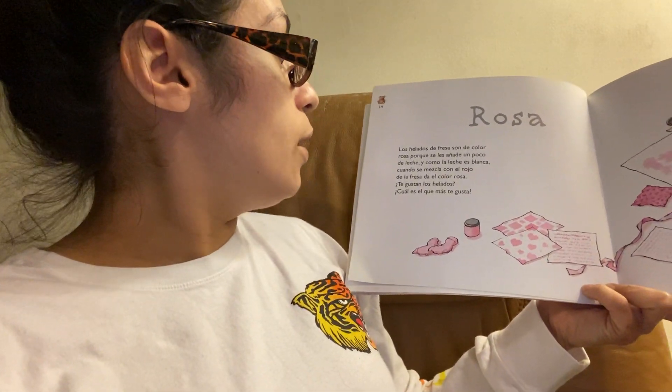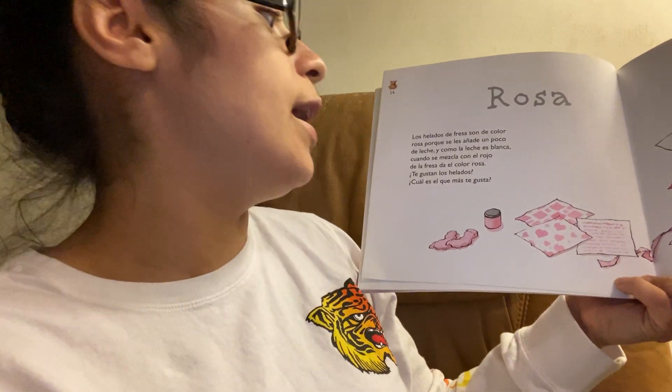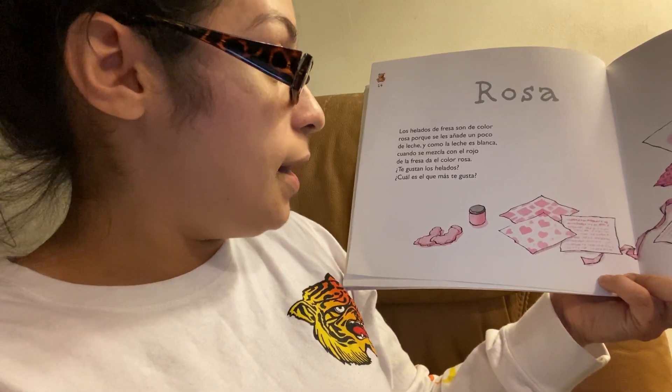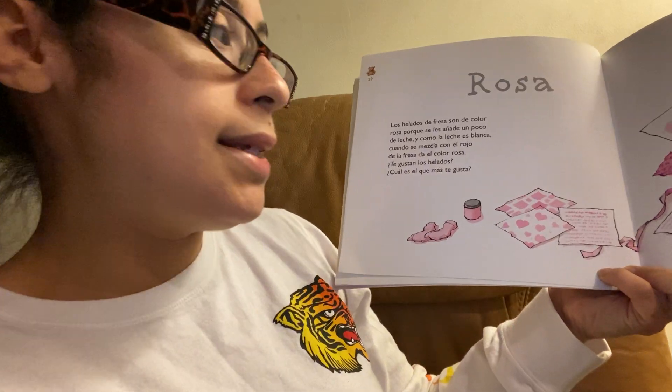Los helados de fresa son de color rosa porque se les añade un poco de leche, y como la leche es blanca, cuando se mezcla con el rojo de la fresa da el color rosa. ¿Te gustan los helados? ¿Cuál es el que más te gusta?